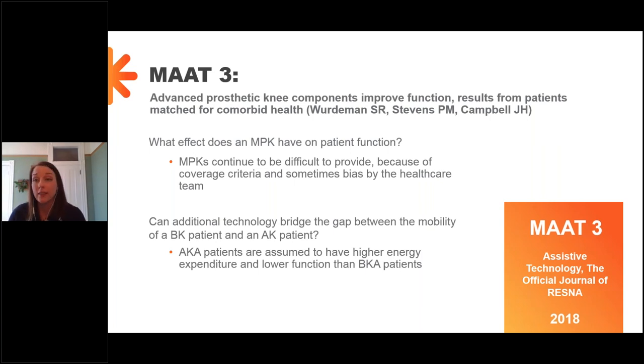Now we're going to move on to MAT 3, which is where the studies get really interesting — because this is where prosthetists, PTs, and physicians can actually start to have an impact. This is on advanced prosthetic knee components improving function, with results from patients matched for comorbid health. There are many studies out there about functionality and safety with microprocessor knees, but we still have a hard time in certain cases getting them paid for, because payers aren't fully understanding the evidence. We need to continue providing more information to make the case for microprocessor knees.